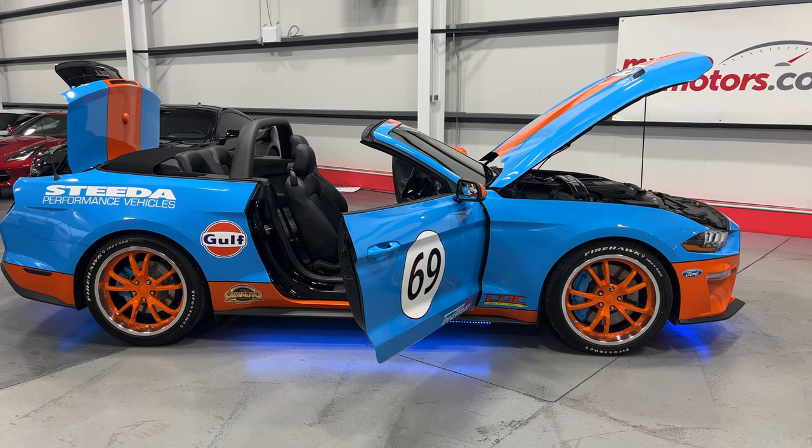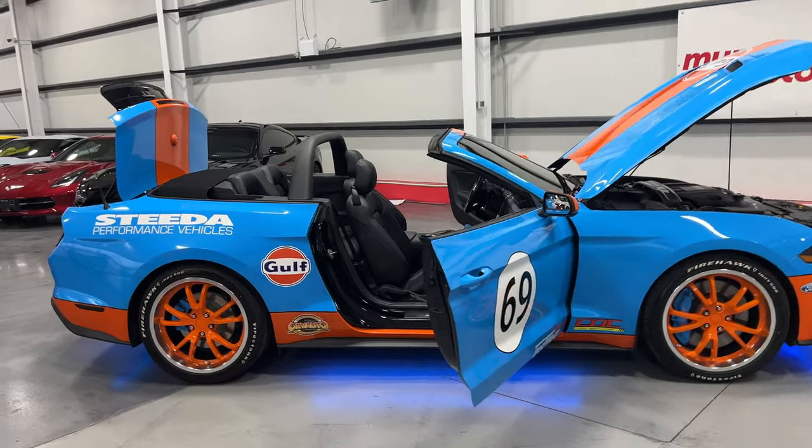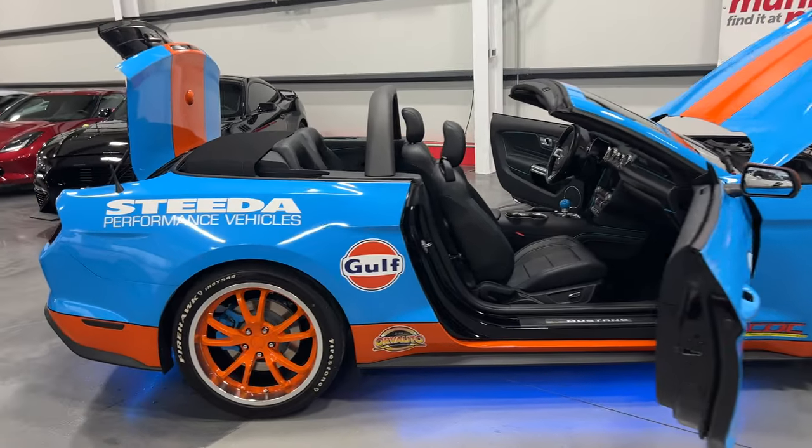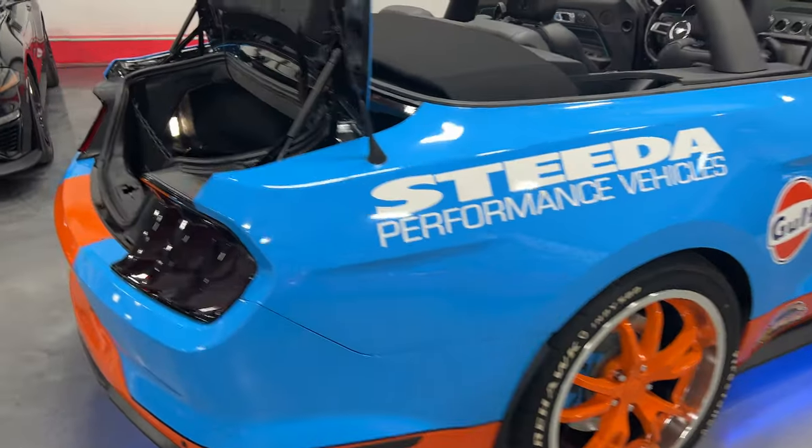Welcome to MonroeMotors.com. Here we have a 2019 Ford Mustang GT Premium Convertible. It's got a lot of extras, add-ons and options — a lot of them by Steeda.